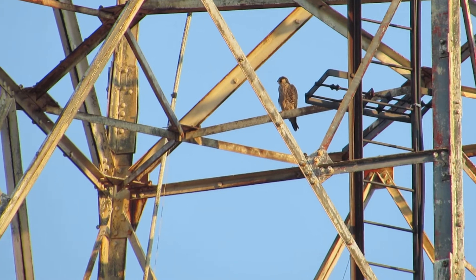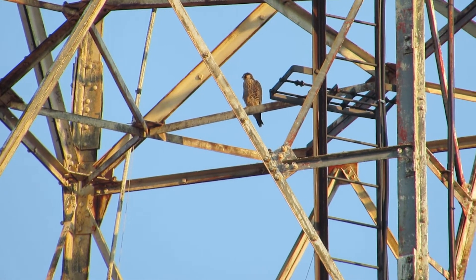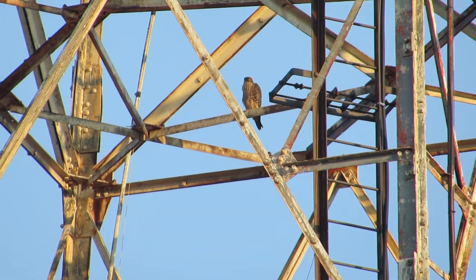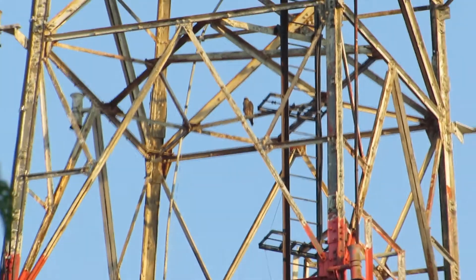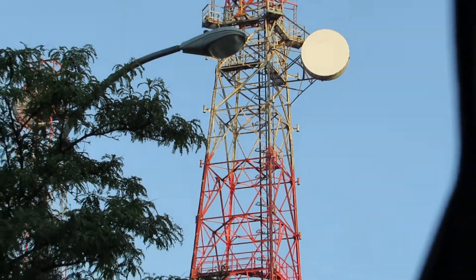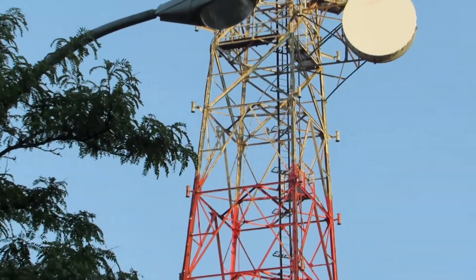Good morning. This is one of the juveniles on the Frontier Communications Tower. It's on the north side, below the large dish. Zoom back a little bit so you can see. I'm parked on Fitzhugh Street in front of the Sister Cities garage.